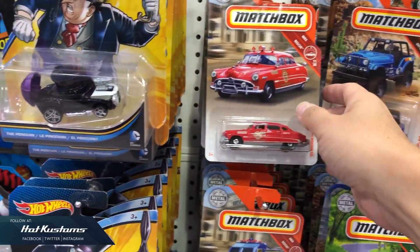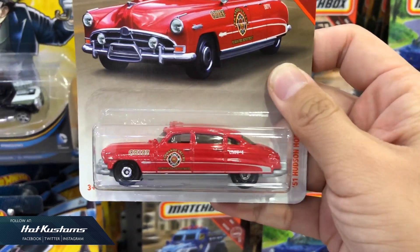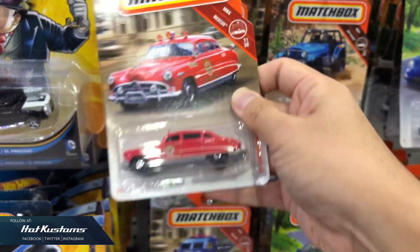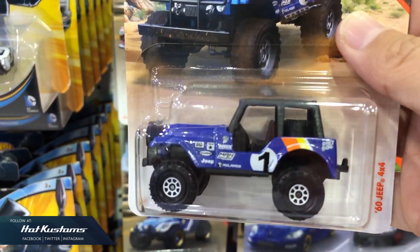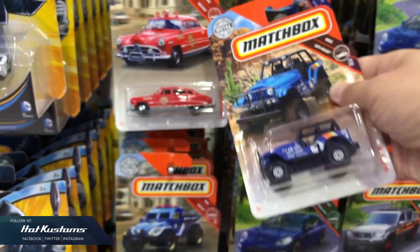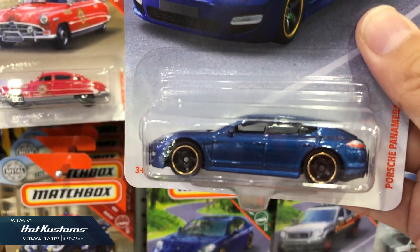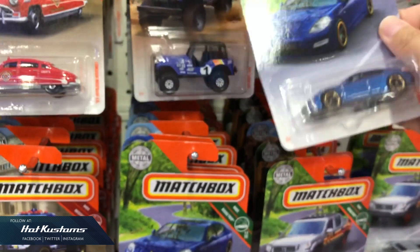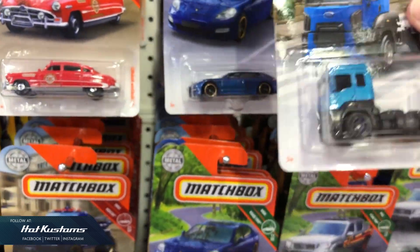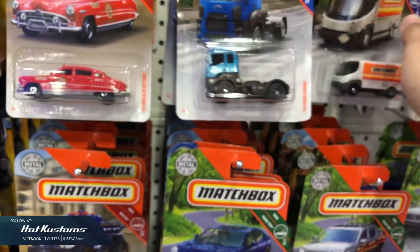The very first casting that caught my eye is the Hudson Hornet in Fire Chief deco. I have that in the police deco where my friends sent to me. The 60 Jeep 4x4, and the Porsche Panamera which I remember seeing this casting a few years back. These are not the latest release — they've been released in the States for like months — but I'm so happy that Matchbox has returned back to Singapore again.